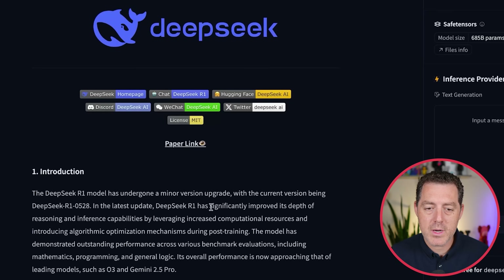In the latest update, DeepSeek R1 has significantly improved its depth of reasoning and inference capabilities by leveraging increased computational resources and introducing algorithmic optimization mechanisms during post-training. Outstanding performance across various benchmark evaluations, including mathematics, programming, and general logic. Its overall performance is now approaching that of leading models such as O3 and Gemini 2.5. This is a completely free, completely open source model by DeepSeek, and competes directly with closed source frontier models by leading U.S. tech companies.